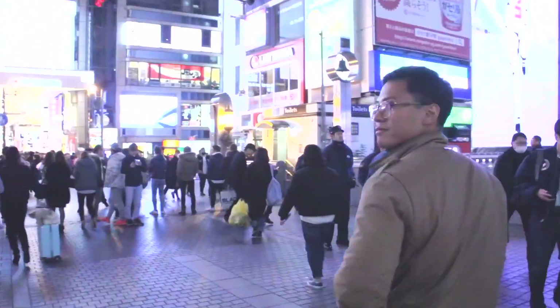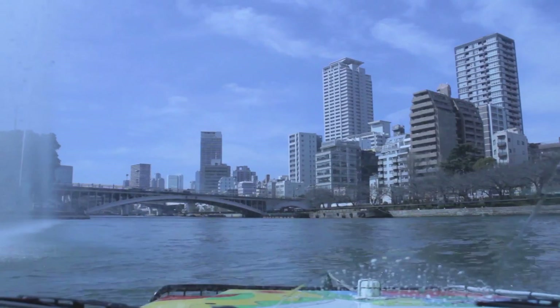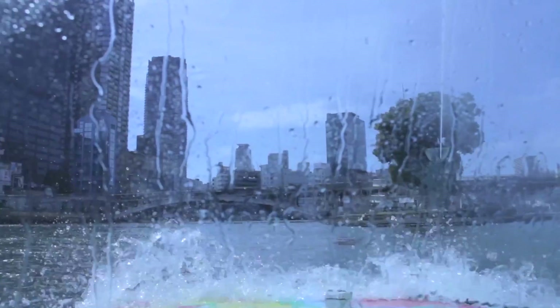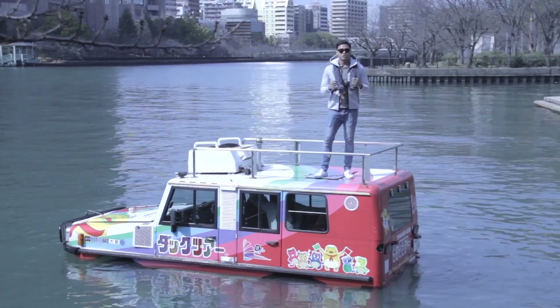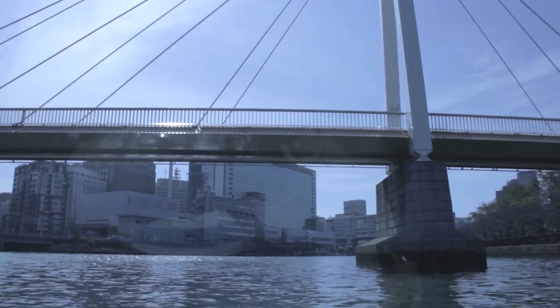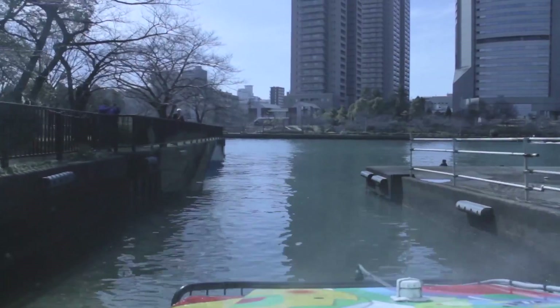So far we've gotten the chance to explore Osaka on the ground as well as from above. But another way to experience the city is to see it from the water. I'm now on the Okawa River for the Osaka Duck Tour, which is a tour that takes you around in an amphibious car and drives you straight into the river. Join me as we check out Osaka in a different way. Showtime!